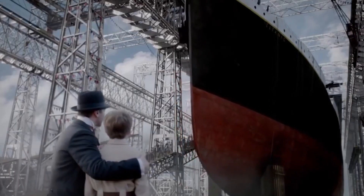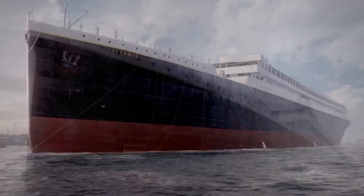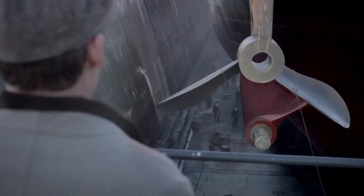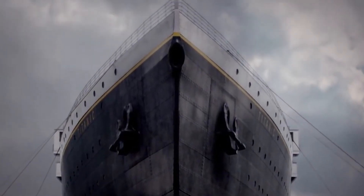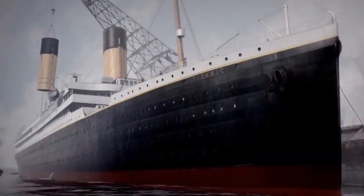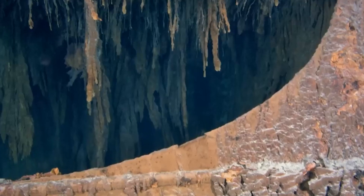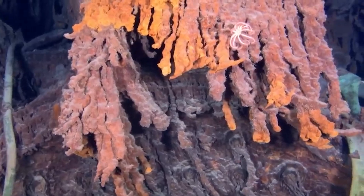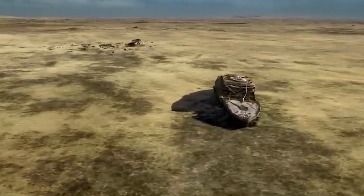These compartments were designed as independent units, separated by sturdy walls and sealed off by doors that could be closed quickly and securely. In the event of a breach such as a collision with an iceberg, these doors would be closed to contain the flooding and prevent water from spreading throughout the ship. Even if one compartment filled with water, the remaining sealed compartments acted as watertight barriers, safeguarding the buoyancy and stability of the ship, and buying valuable time for the crew to assess damage and control the flooding.